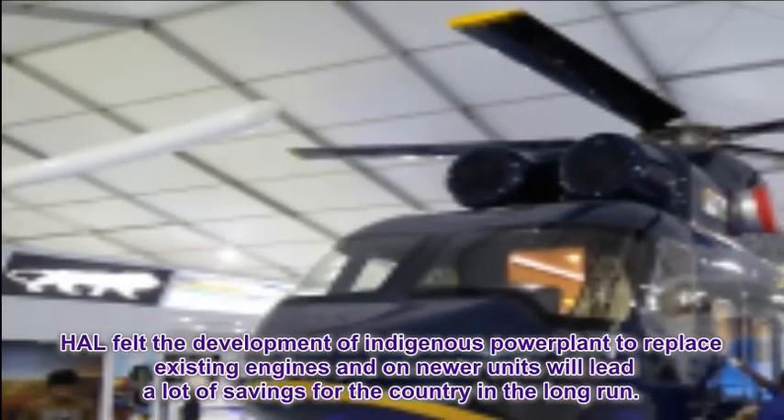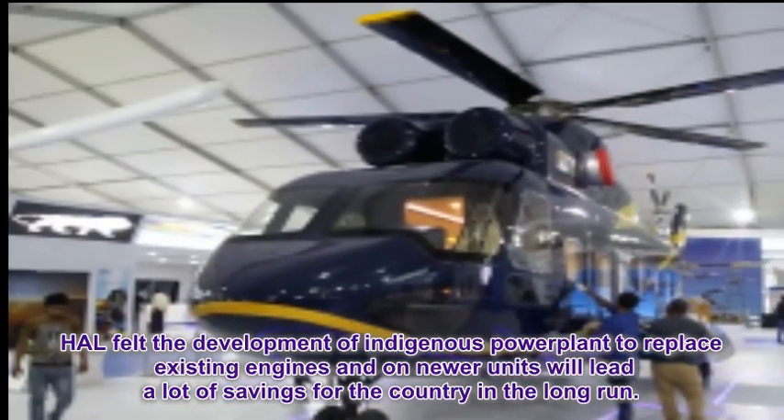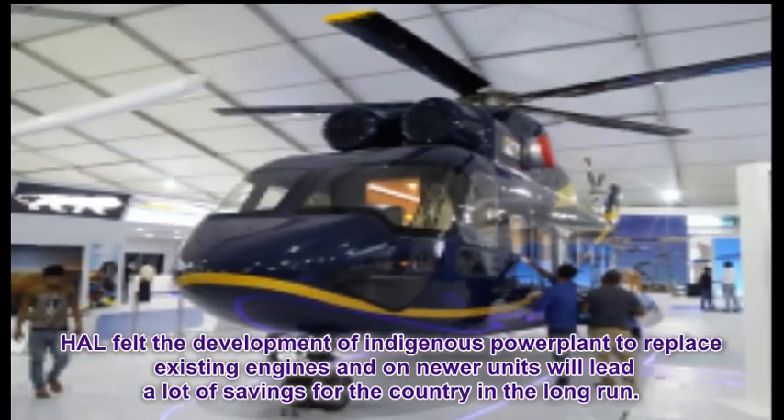HAL felt that the development of an indigenous power plant to replace existing engines and power newer units will lead to a lot of savings for the country in the long run.